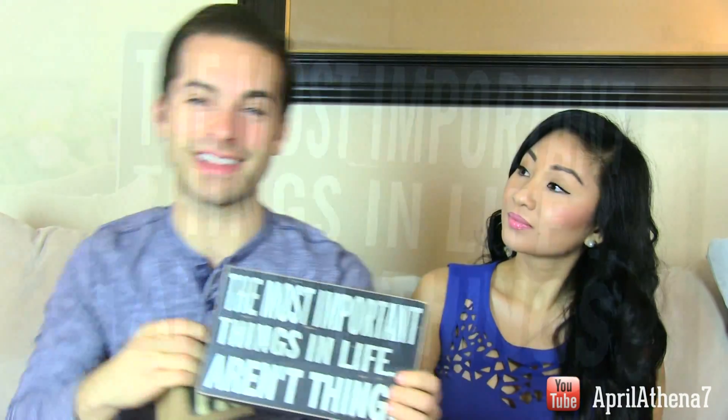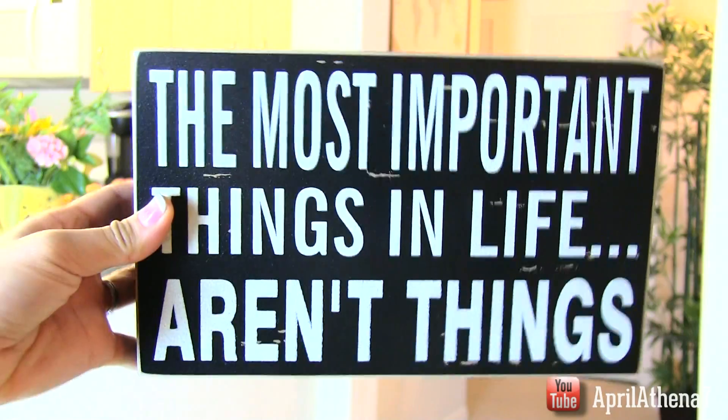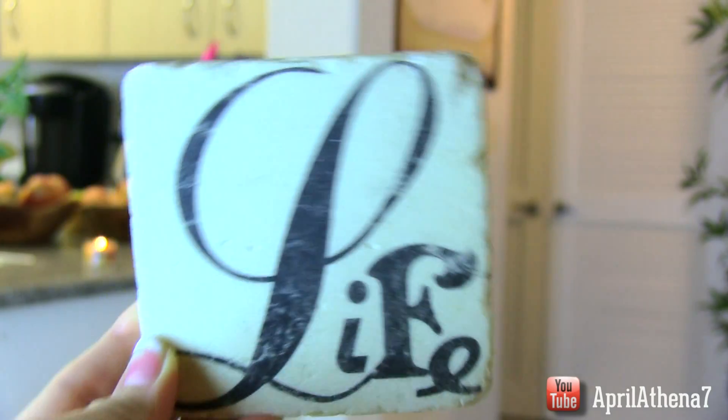The next one is some home decor items. This one says 'The most important things in life aren't things' — and that's so true. It's all about memories and experiences. Also some coasters with similar sentimental sayings. Moms will always appreciate these kinds of gifts.